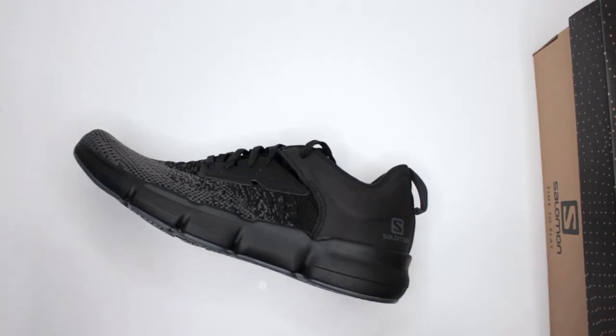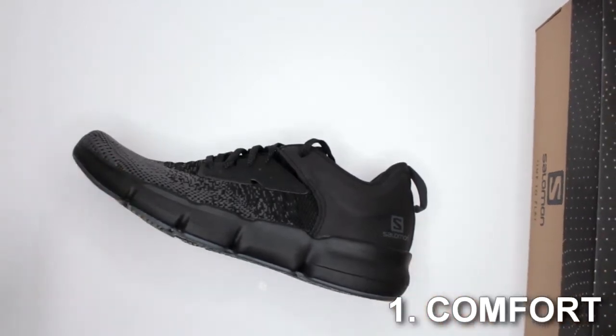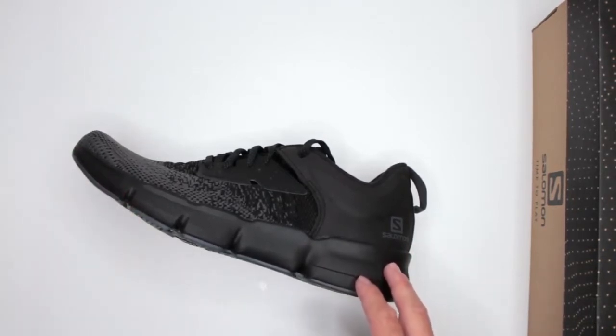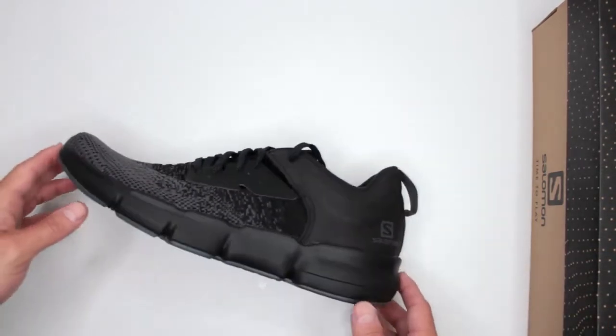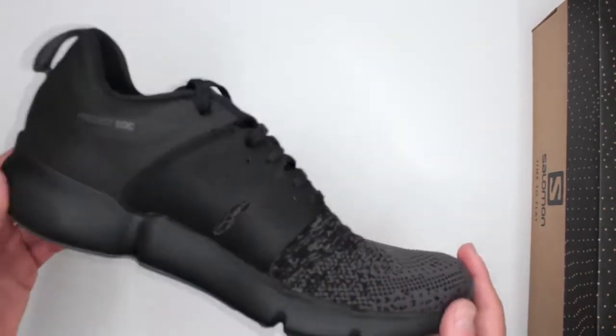Let's start with criteria number one: comfort level — one of the more important ones. To test the comfort level of all the shoes and boots I review on this channel, I do a three-mile run and then a five-mile walk with no pauses in between, and then I continue wearing the shoes for the rest of the day, so the total wear time is about eight hours.